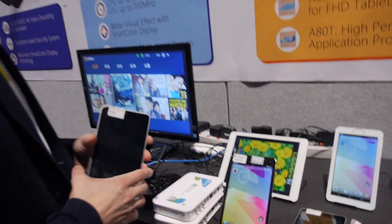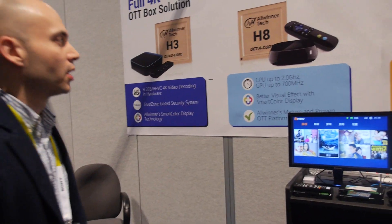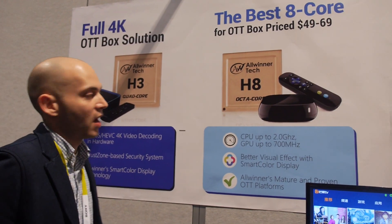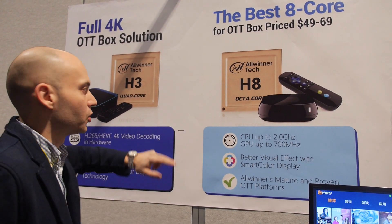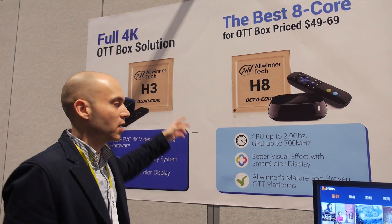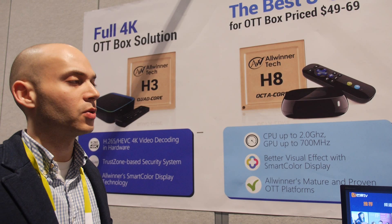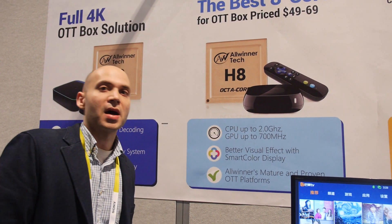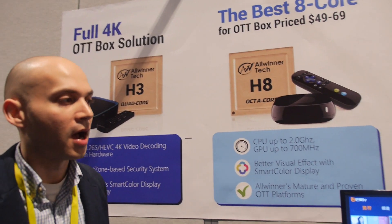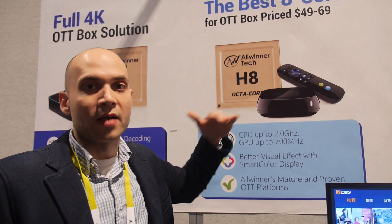So there's Lollipop everywhere here. And what else are we showing here at CES? On the home entertainment side, we're showcasing two new chips — the H8 and the H3. The H3 is a new chip designed from the ground up specifically for OTT boxes. It has a level of integration really suitable for the box market and it's going to be a really good entry-level solution in 2015. The H8 is more of a higher-performance chip, more suitable for gaming with a better GPU — kind of a mid-range solution.